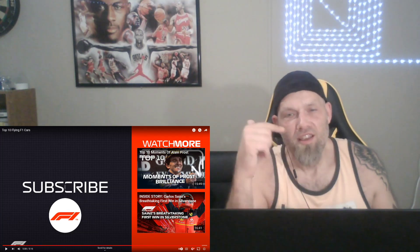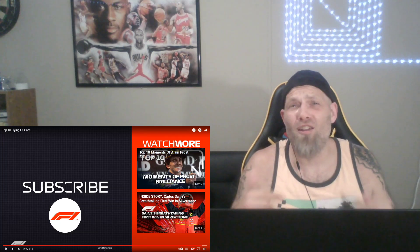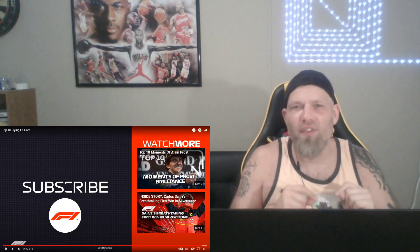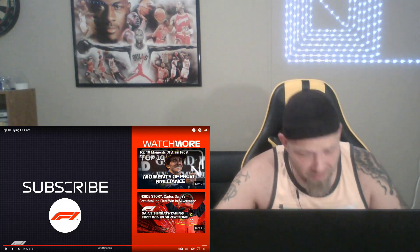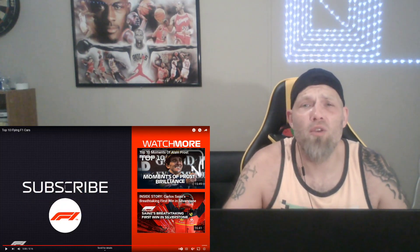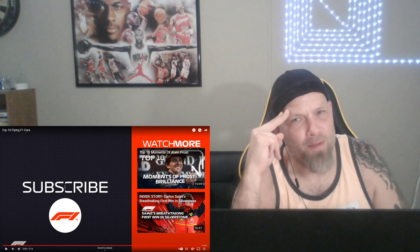Let me know in the comments section down below what you guys thought of that. Some of the airborne cars there — that is unreal to see in Formula One. Let me know what I should react to next. Slap a like on this video — that lets me know you guys love these reaction videos and want more of them. Subscribe if you guys are new to this channel for more daily and weekly Formula One content. I'm pumping content out all the time — race previews, race recaps, reaction videos just like this. For the American F1 fan, I'm Eric Ringel, signing off.